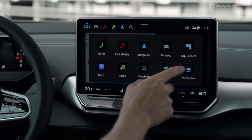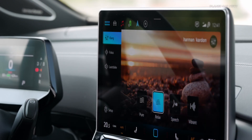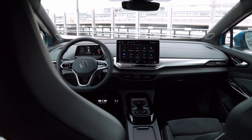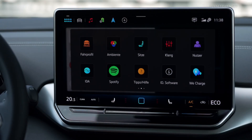Both models are equipped with a new standard infotainment system with a screen diagonal that has been increased to 12.9 inches. The infotainment system impresses with a completely new menu structure, while the digital cockpit and the optional augmented reality head-up display have been enhanced. Touch sliders for the air conditioning and volume control are now illuminated, and the multifunction steering wheel with new operating logic is also new.